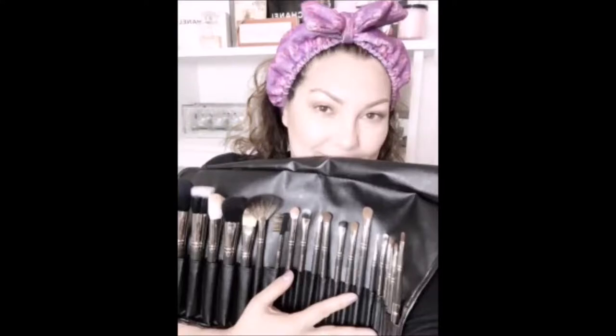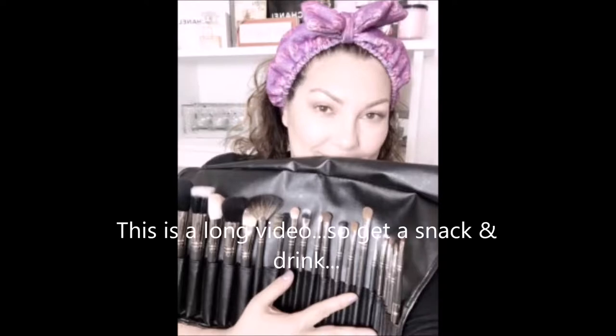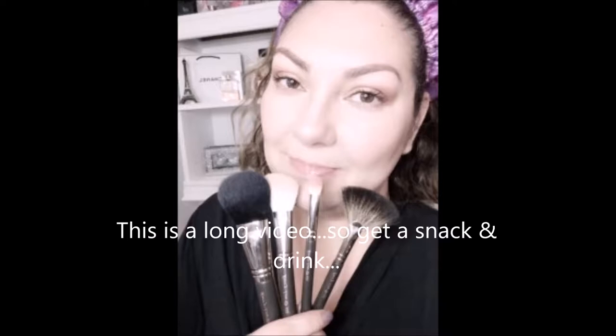Hi everyone, good morning! I'm excited to share my new brushes with you — look at how beautiful they are. I'm using them this morning to create a very soft natural look. If you want to see how I got this look, continue to watch and don't forget to press like and subscribe. My new brushes from Carrie Lou arrived in a black box — I opened it for you. It was wrapped in lovely black and pink paper, and this is what it looks like.